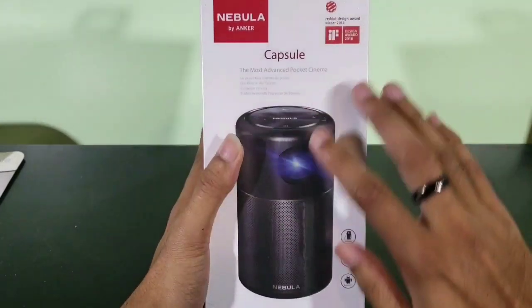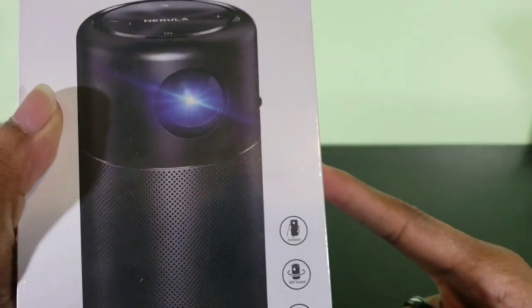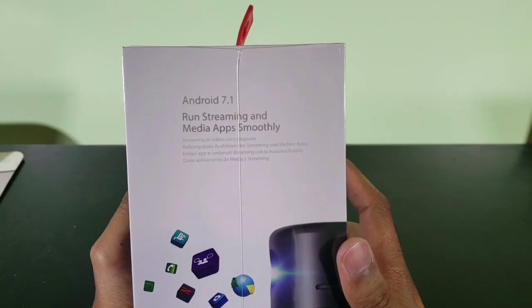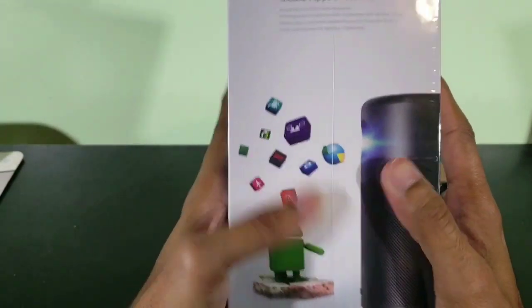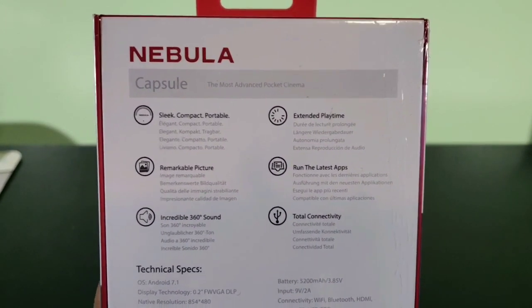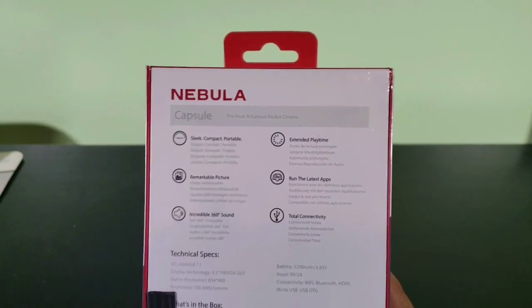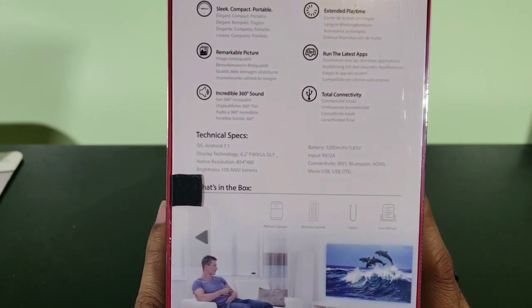Let's take a quick look at the box first. You got: it's portable, it's 360 sound, Android 7.0. I'm not sure if this works with iOS but we'll find out throughout the video. This side of the box says you must at least have Android 7.1 to run streaming and media apps smoothly. To the back here is where you get some features — sleek, compact and portable, remarkable pictures, incredible 360 sound. So this is not only a pocket cinema or a projector, it also has speakers built in with 360 sound.